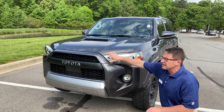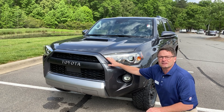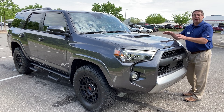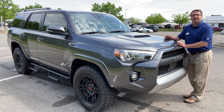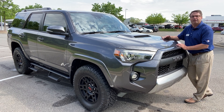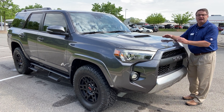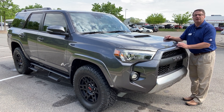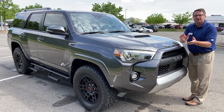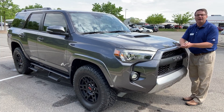Toyota Safety Sense is included. The ground clearance on this vehicle is 9.6 inches. The 2021 4Runner features a 4.0-liter V6 engine giving you 270 horsepower and 278 foot-pounds of torque. It has part-time four-wheel drive, and you'll also get the multi-terrain select and crawl control as well.